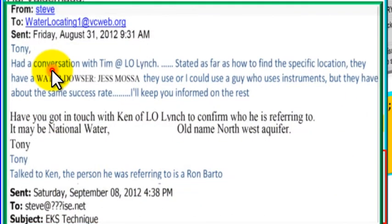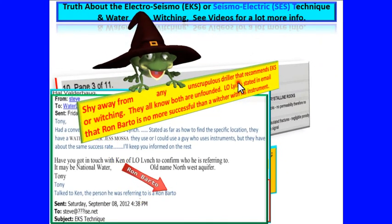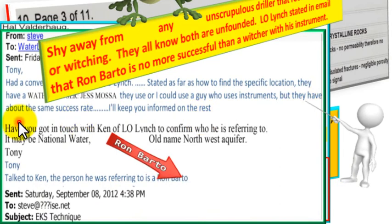A client had a conversation with L.O. Lynch about finding a specific location for drilling a well. Lynch stated they have a water dowser named Jess Mosa, or could use a guy who uses instruments — but they have about the same success rate. The person using instruments was identified as Ron Bartow, formerly of Northwest Aquifer. Shy away from any unscrupulous driller that recommends EKS or witching — they all know both are unfounded. L.O. Lynch stated in email that Ron Bartow is no more successful than a witcher with his instrument.